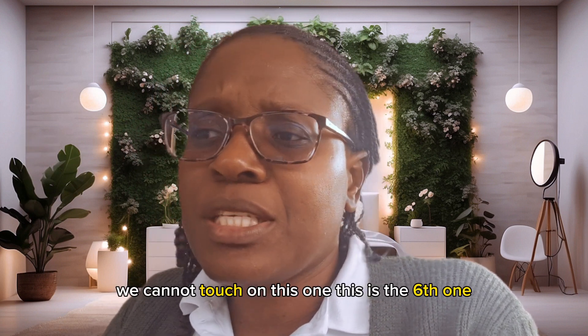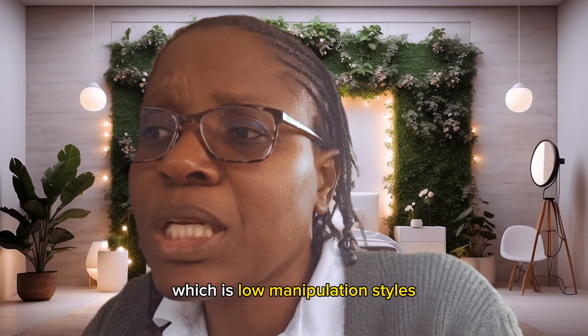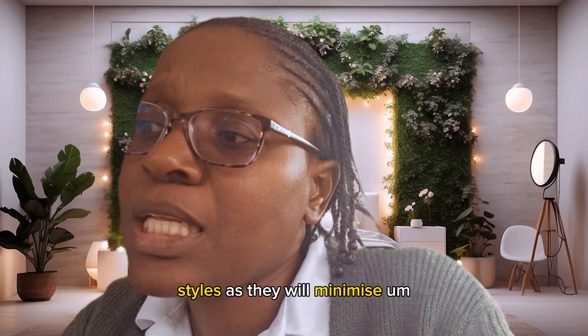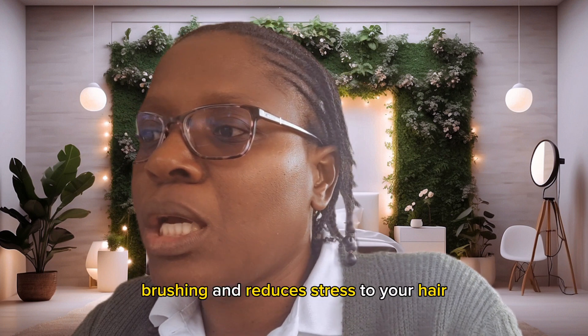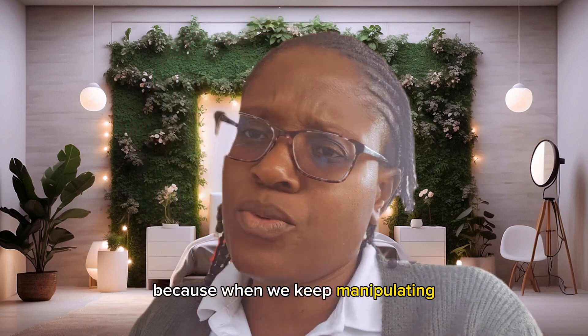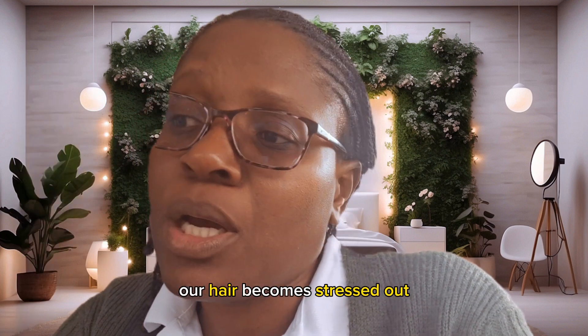The sixth point is low manipulation styles. You want to opt for low manipulation styles as they will minimize brushing and reduce stress to your hair. When we keep manipulating our hair, it becomes stressed out, so we want to avoid that.